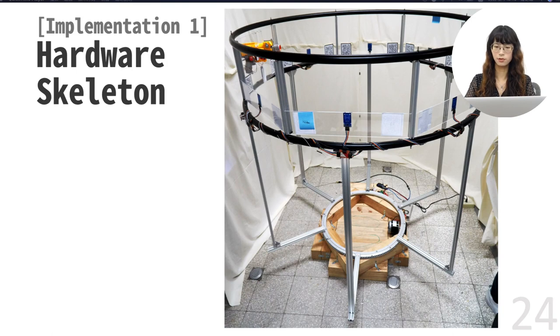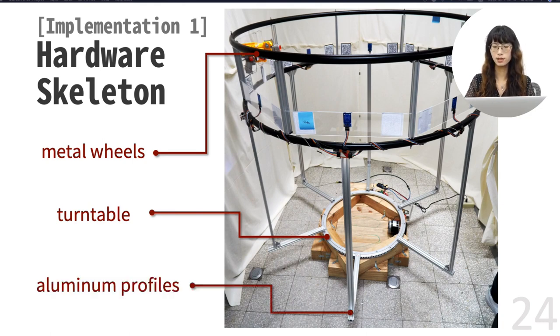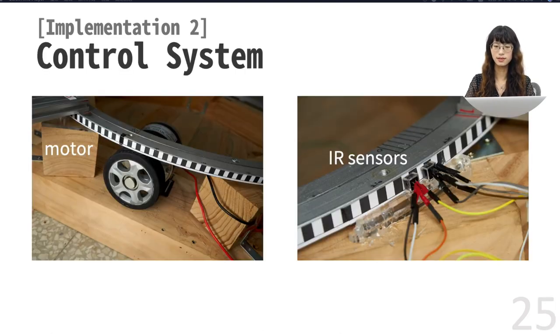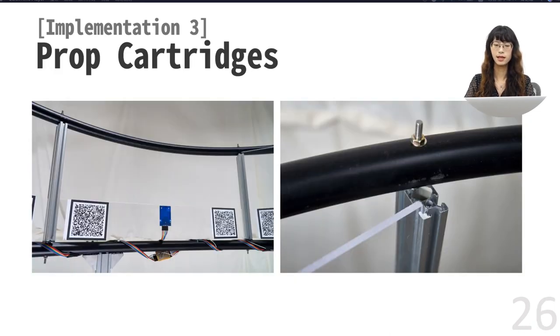Our system consists of four parts. The first part is the hardware skeleton. We use two metal wheels to create a ring frame for prop cartridges, and put the turntable on the bottom to make the whole platform rotatable. The ring and the turntable are rigidly connected by aluminum profiles. The second part is the control system. We use a DC motor to friction drive the turntable. Two infrared sensors and printed black and white stripes make up the incremental encoder. With the input from the encoder and the output to the motor, we implemented PID control to rotate the platform.